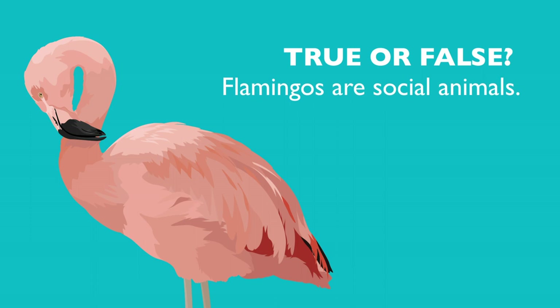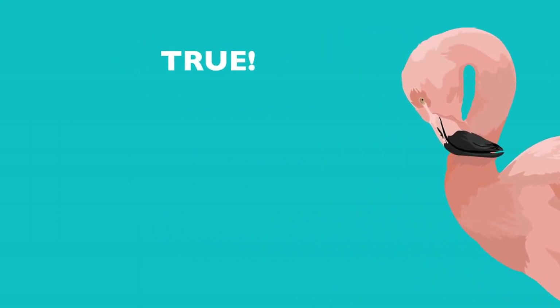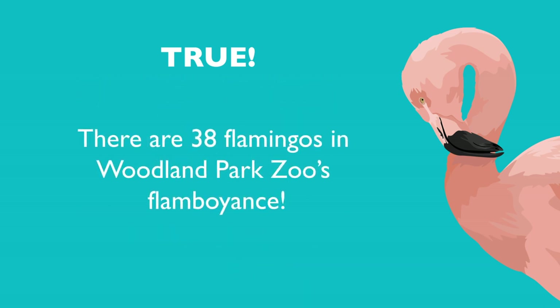True or false? Flamingos are social animals. True. Flamingos live in large groups called flocks. A flock of flamingos is called a stand, colony, regiment, or flamboyance. There are 38 flamingos in Woodland Park Zoo's flamboyance.